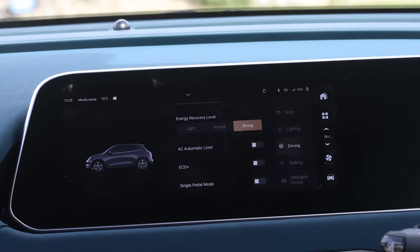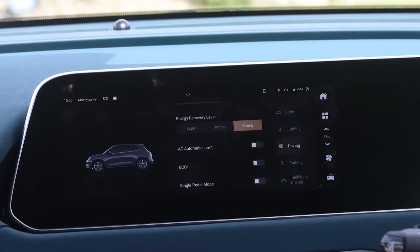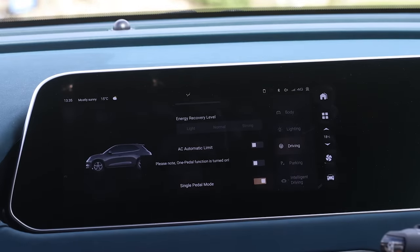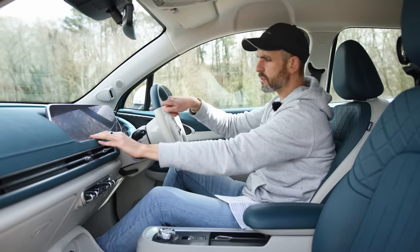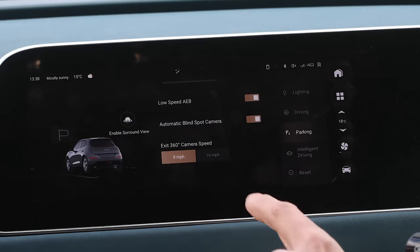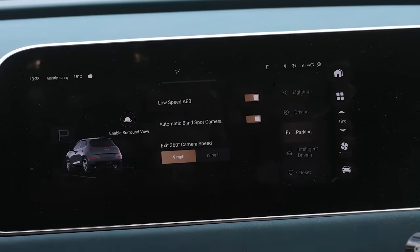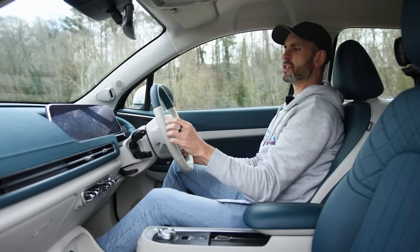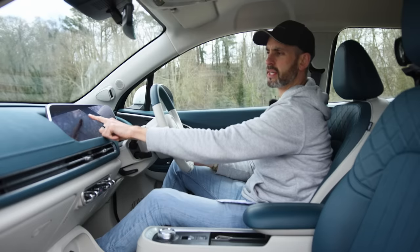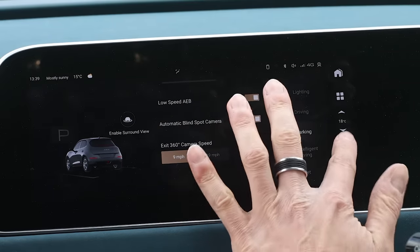I have energy recuperation on strong all the time because it doesn't feel that strong compared to other cars — even on single pedal mode it's not that hard, though it can do up to 50 kilowatts of regen. One other thing: the icons on the right-hand side of the infotainment screen are really small, especially when your hands are a long way from the screen, and I don't think you can make them bigger.